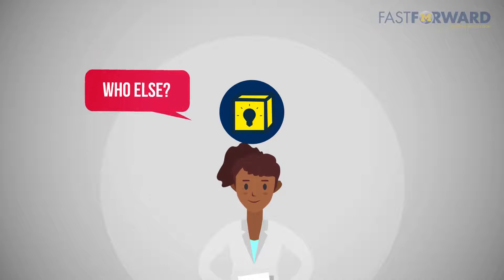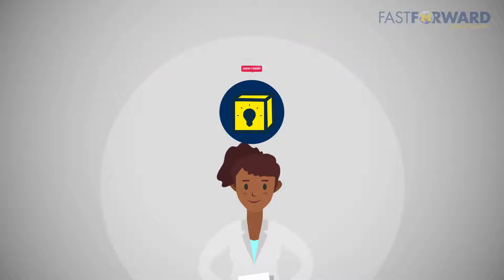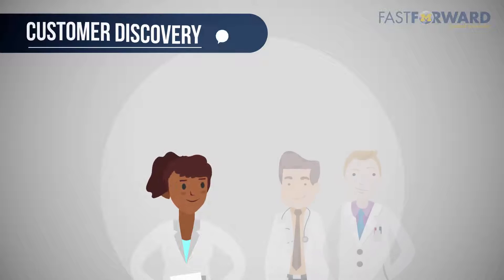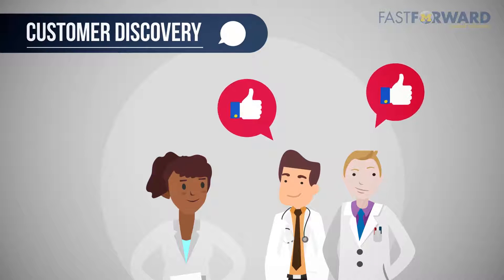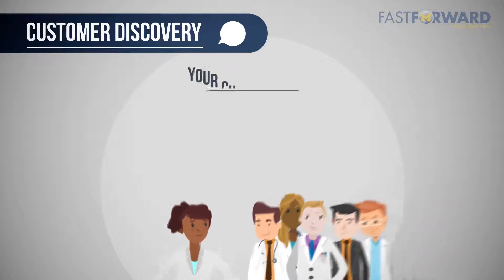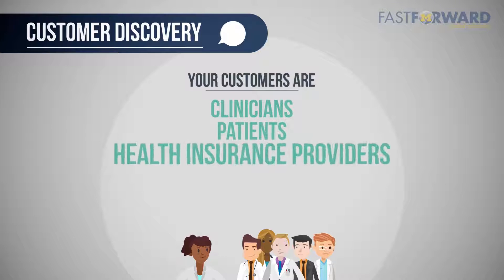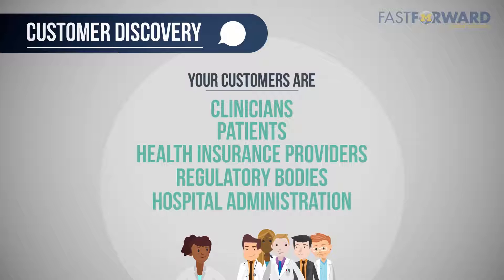Next, figure out who else is trying to solve the problem. What is the current standard of care? Are there past failed solutions? The best way to find out if your idea is viable is to ask people for customer discovery. Test what you think the problem is and if your idea will solve it by asking potential customers. Your customers are clinicians, patients, health insurance providers, regulatory bodies, hospital administration, etc.